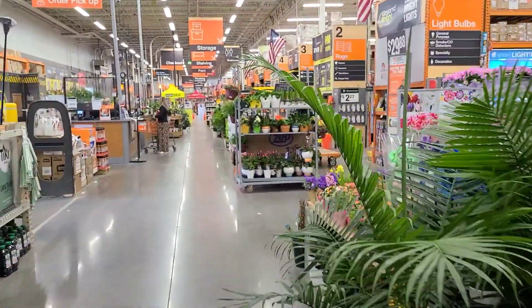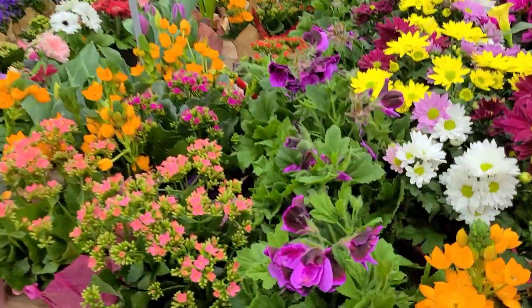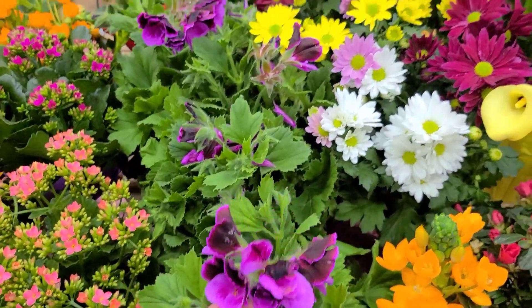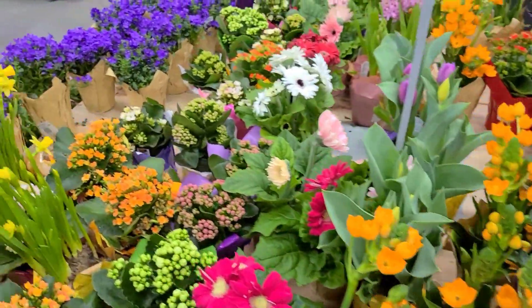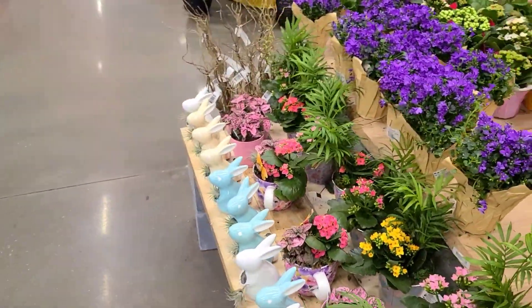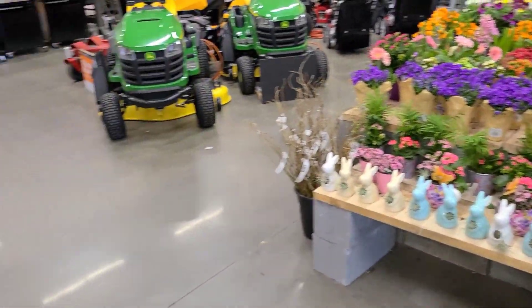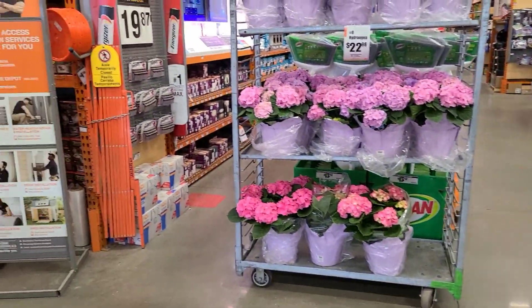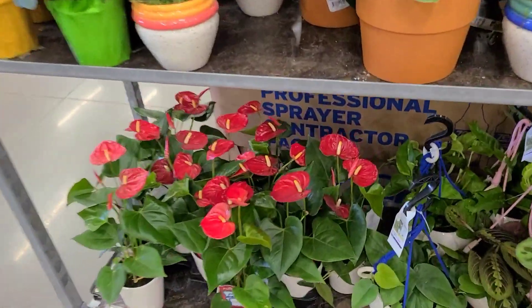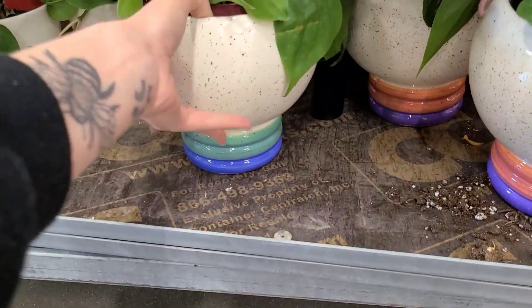Okay fam, voiceover Jackie coming at you. We are at the Home Depot in Glastonbury, Connecticut. It is almost Easter and spring has sprung, so there are lots and lots of beautiful flowers everywhere — most of them I don't know the name of — and lots of cute spring decor.